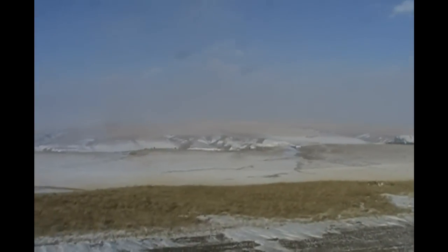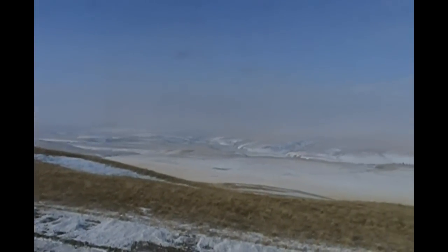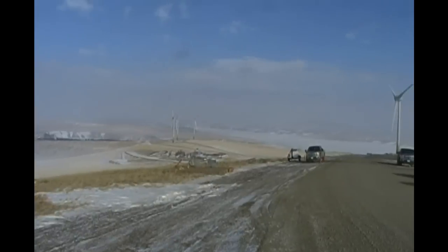The Rockies are just out to the west, although with the haze you can't see them. Waterton National Park is just down to the south of us here. It's warmed up — it's down to about minus 12 right now. The wind has calmed down enough to get these up.